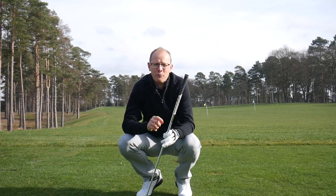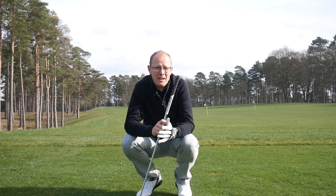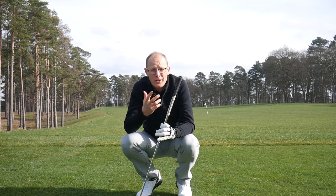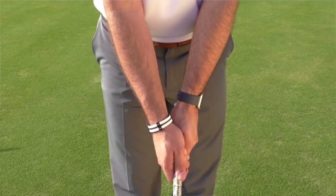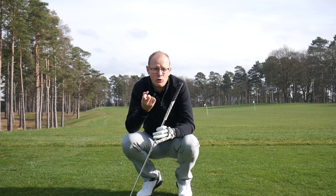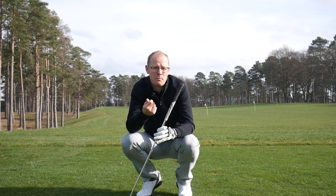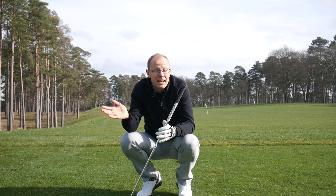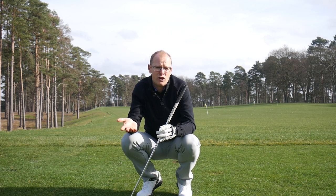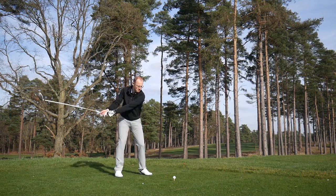The next one on the list relates to your grips. Your grips are your only point of contact with the golf club. And if your grips become worn or they become slippery, then your grip tension will automatically become tight. That's a problem because you want your grip pressure to be as light as possible so that your arms effectively swing with complete freedom and fluidity through the golf swing. As soon as your grip pressure tightens, you lose that fluidity and you'll lose power as a result.